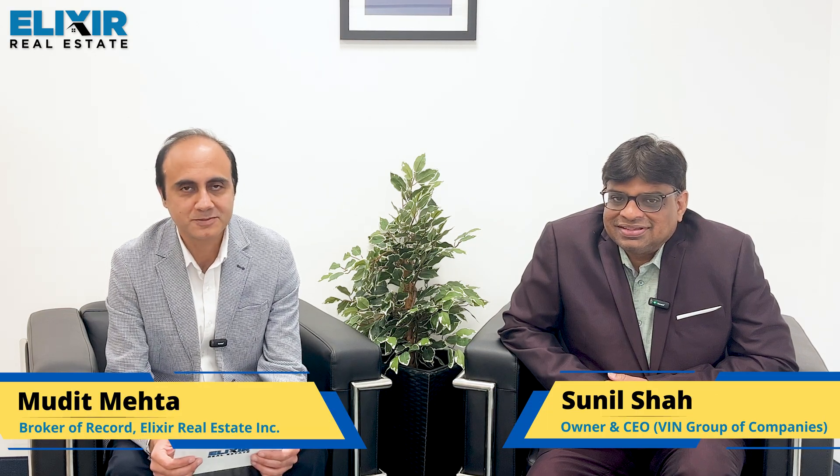Welcome to another brand new episode of Building Blocks. Today I have with me Mr. Sunil from Wind Engineering — this is his second time joining us. Today our idea is to focus more on the construction side: how construction for different kinds of projects works as far as new development is concerned in the greater Toronto area.